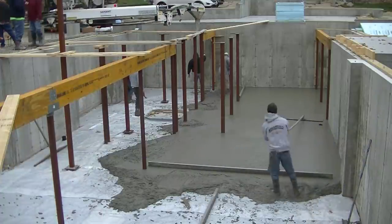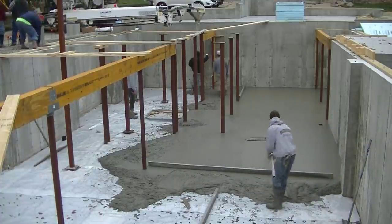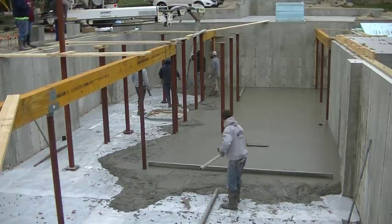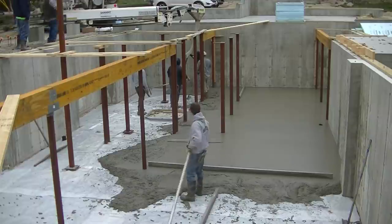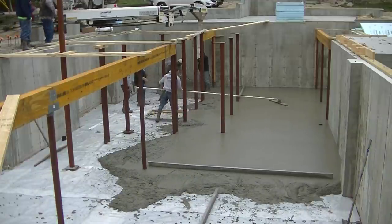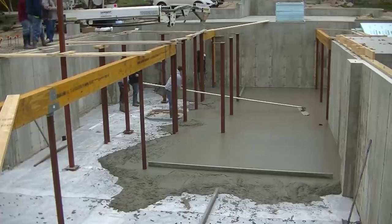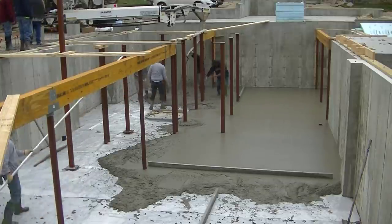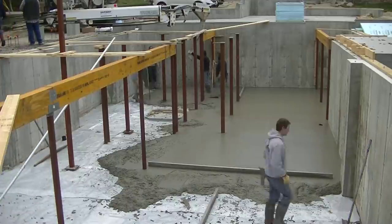How many of you guys pour basements like this with the lolly columns already installed? Sometimes code enforcement makes them put the columns in first like this, and sometimes they let us pour the floor first and then just put the lolly columns right on top of the concrete floor. It's 50-50 depending on where we go.